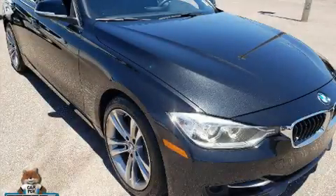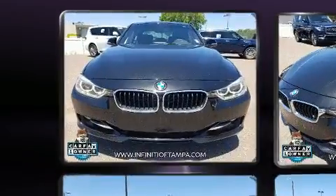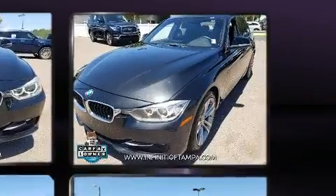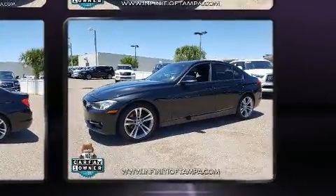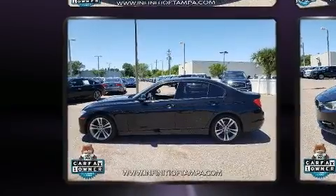The 2015 BMW 328i — this four-door, five-passenger sedan just recently passed the 60,000 mile mark. It features an automatic transmission, rear-wheel drive, and a two-liter four-cylinder engine. The engine breathes better thanks to a turbocharger, improving both performance and economy.